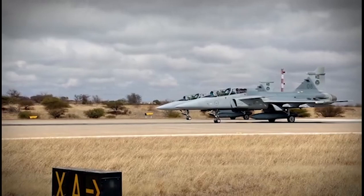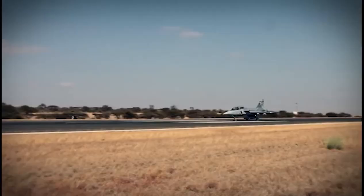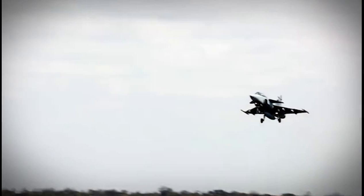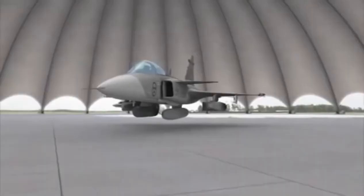Built for full NATO interoperability, Gripen C has successfully participated in NATO-led operations as well as numerous exercises and air policing assignments.